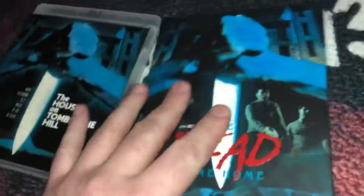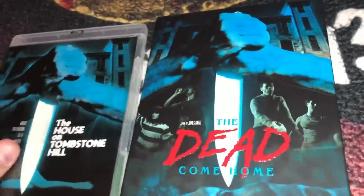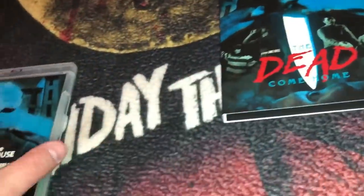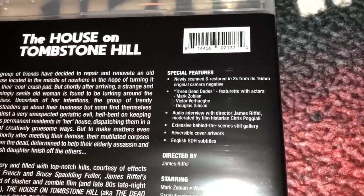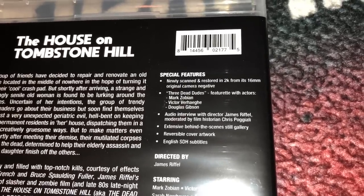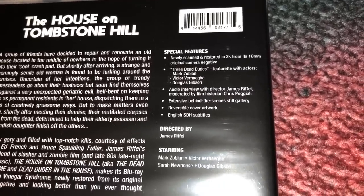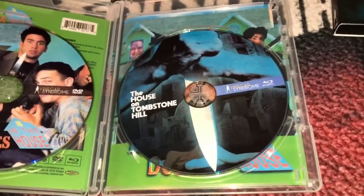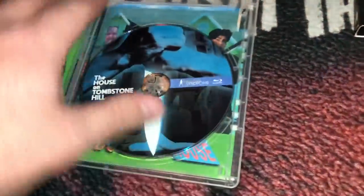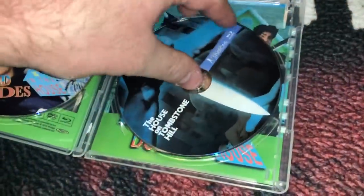The next one has a couple of different titles — it's called The Dead Come Home, or the title I prefer, The House on Tombstone Hill. Special features: 2K scan, 'The Three Dead Dudes' featurette with actors Mark Zobian, Victor Vergoghe, and Douglas Gibson, audio interview with the director, behind-the-scenes still gallery, and reversible cover. This is another Trauma film — it's a pretty silly film. The DVD has 'Dead Dudes in the House' and the Blu-ray has 'The House on Tombstone Hill.' And check this cover out — that is one of the worst covers you've ever seen for a horror film. I mean, that is just awful.